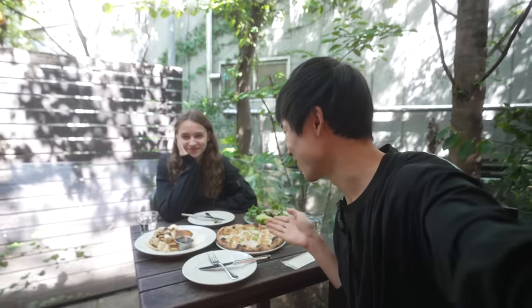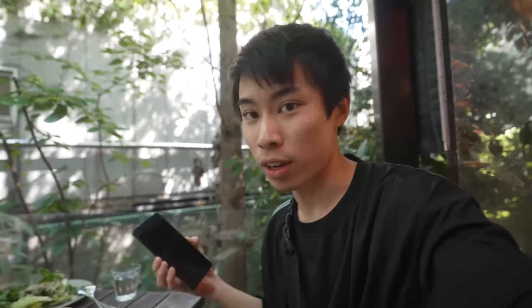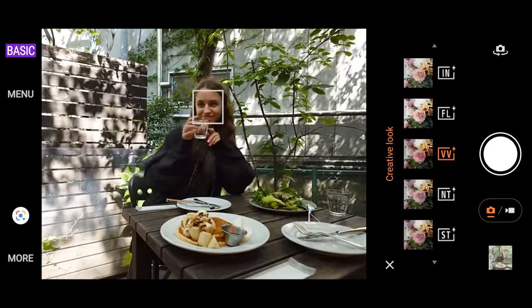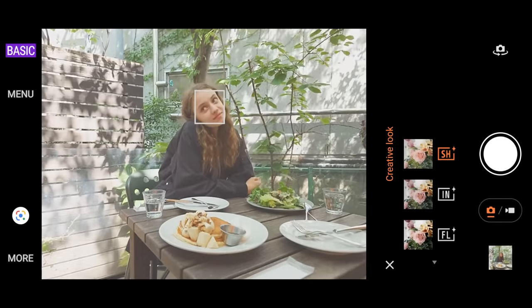So we just got some food. She's very happy. The place looks really nice. It's a bit in the shade, but I thought it would be a good place to test out the creative look feature on the Xperia 1 Mark 5. It's a new thing — pretty much just a different look for your photos. You can choose what kind of vibe or look you want straight out of camera. I don't know if I'll be using it because I really like the standard look on the Xperia — it's so realistic and the colors are so accurate. Let me know what you guys think.